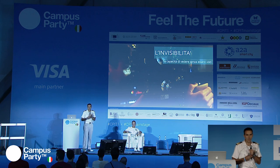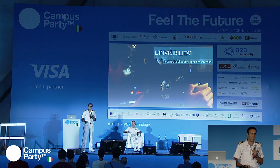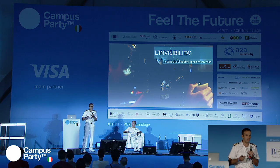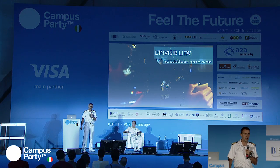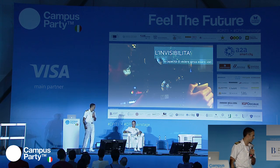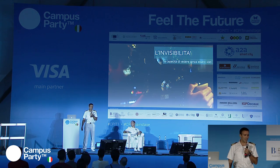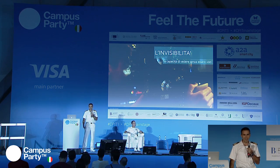La caratteristica principale dei sommergibili è la loro capacità di essere invisibili. Non si tratta solo di invisibilità ottica, ma anche di tutti gli accorgimenti per rendere invisibile la segnatura acustica, con soluzioni idrodinamiche e sui singoli macchinari per renderli estremamente silenziosi e non rilevabili al sonar; della segnatura magnetica, essendo costruiti in acciaio amagnetico; e dell'invisibilità radar, potendo rimanere sott'acqua dove le onde elettromagnetiche non penetrano.